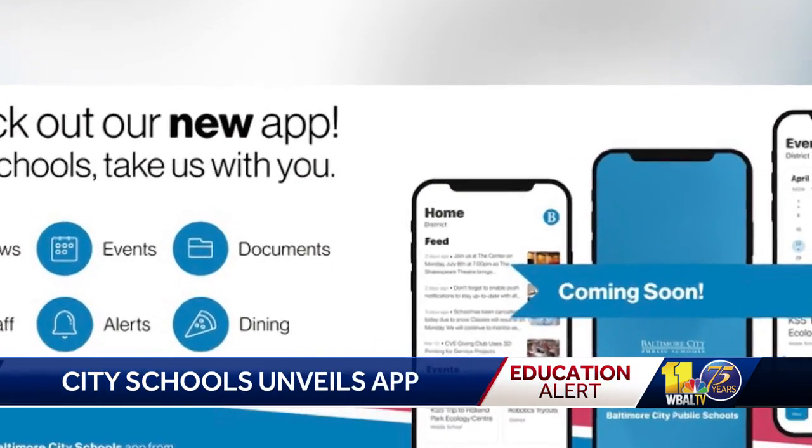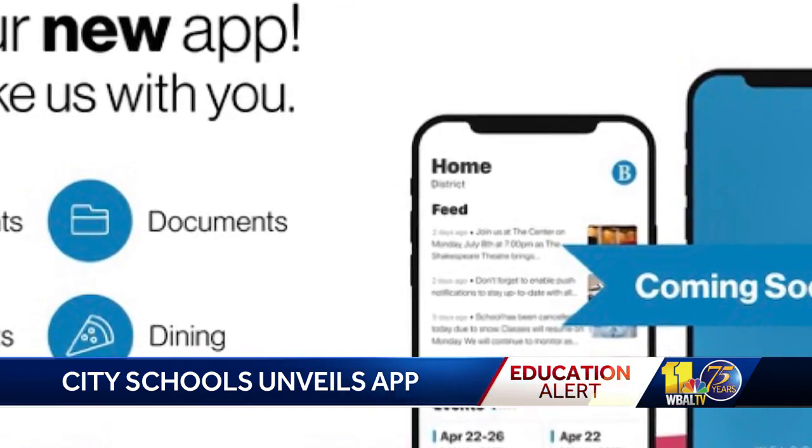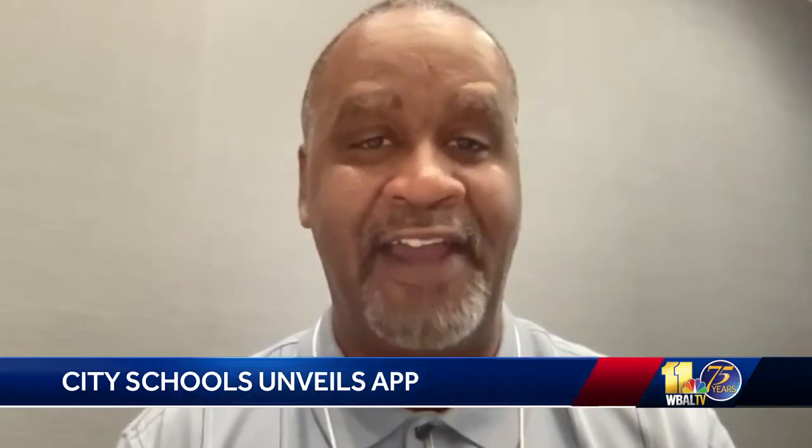A school system spokesman tells 11 News the mobile app is designed to keep more families connected year round. We don't want folks to feel like they just have to come to our website or talk to somebody directly when they need information. We want to put ourselves in their pockets, so to speak. Everybody has a phone in their hand.